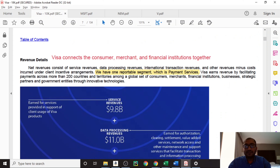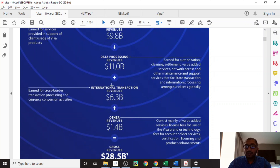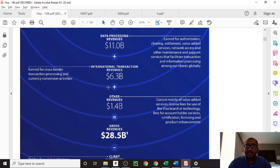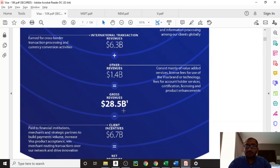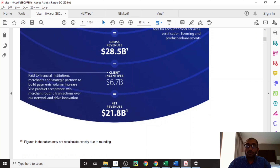On page 7 of the report, Visa gives us an idea about its revenue. It states that it has one reportable segment, which is its payment segment. Visa's service revenues — which include services provided in support of client usage of Visa products — brought in about $9.8 billion. Its data processing revenues, which includes revenue earned on authorization, clearing, settlement, value-added services, network access, and other maintenance and support services, brought in about $11 billion. Its international transaction revenues, which accounts for cross-border transaction processing and currency conversion activities, brought in about $6.3 billion. Other revenues brought in about $1.4 billion. In total, gross revenue was about $28.5 billion, and after subtracting planned incentives of about $6.7 billion, Visa's net revenue for 2020 came to about $21.8 billion.